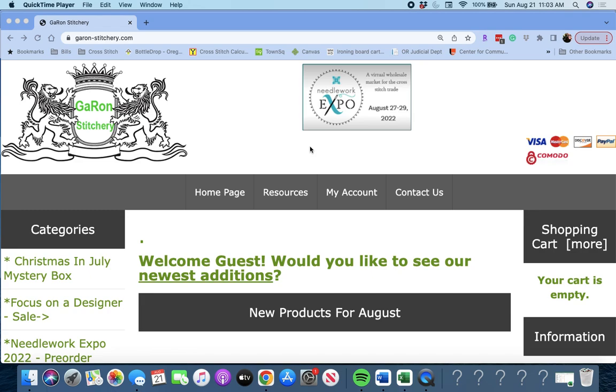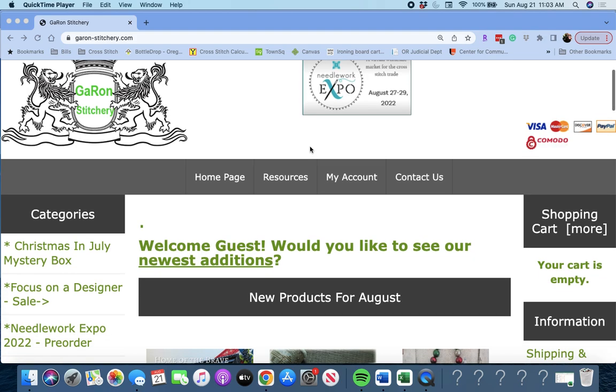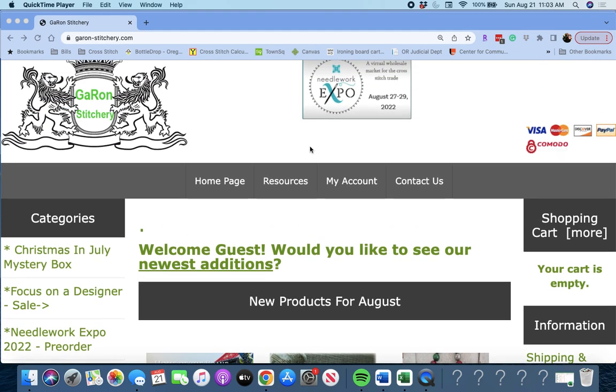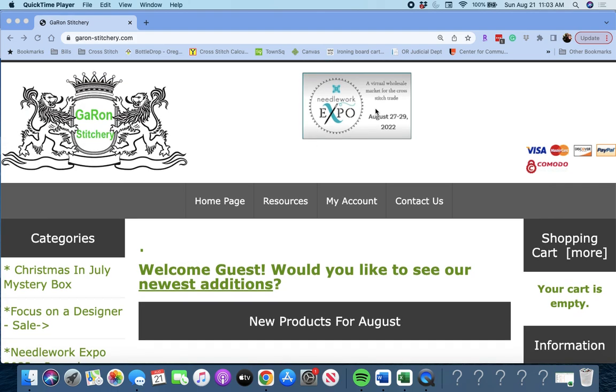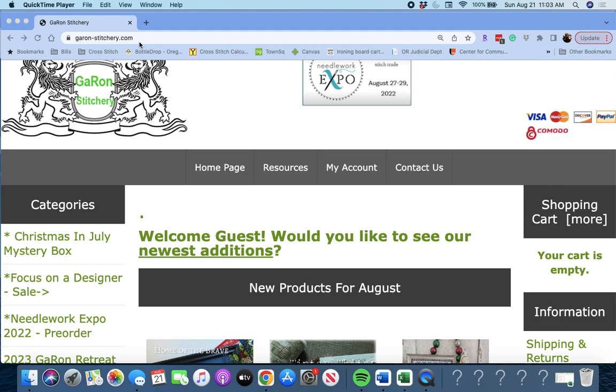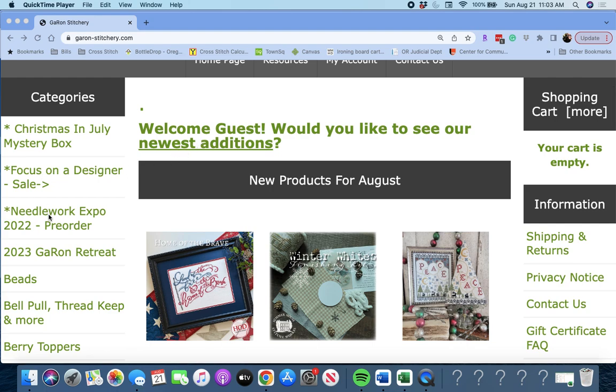They have not only great customer service and super fast shipping, but they also have a lot of the Needlework Expo designs on there. Expo is August 27th through 29th. When you're on the homepage, you just type in GaronStitchery.com and come to their homepage, and over here you will see the Needlework Expo pre-order. I'm going to go ahead and click on that.